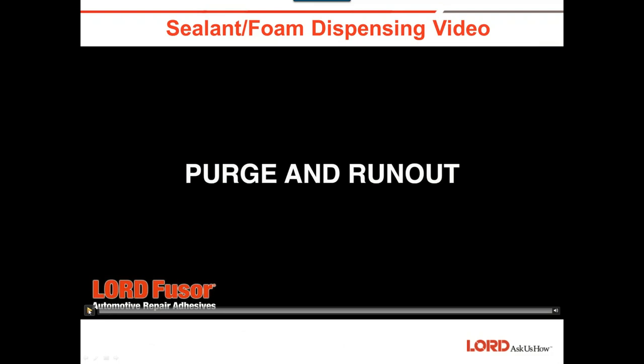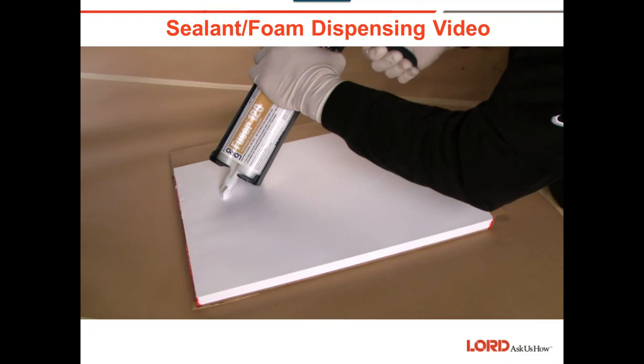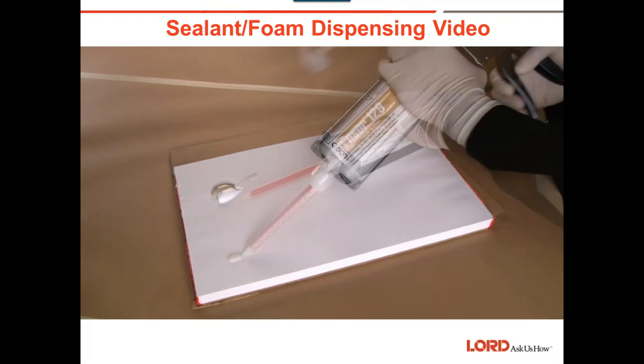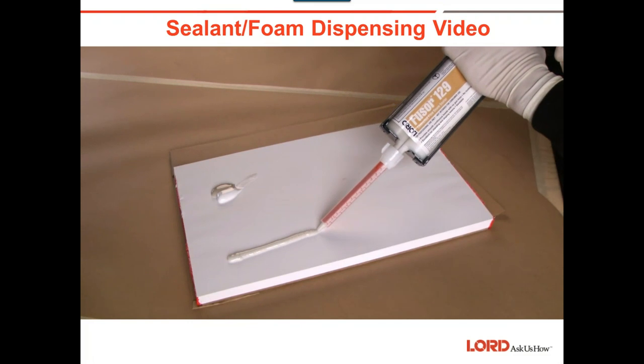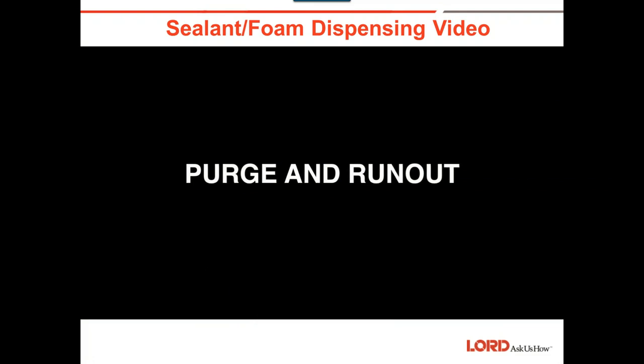Here's a quick video about purging and run-out. It's important that prior to using any two-component adhesive, seam sealer, or foam, you dispense a small amount of material from the cartridge to ensure an even flow of both components. Then attach a mixing tip and dispense a small amount until uniformly mixed. You want to make sure you're purging each time you put a new tip on, continuing until the cartridge is used up.